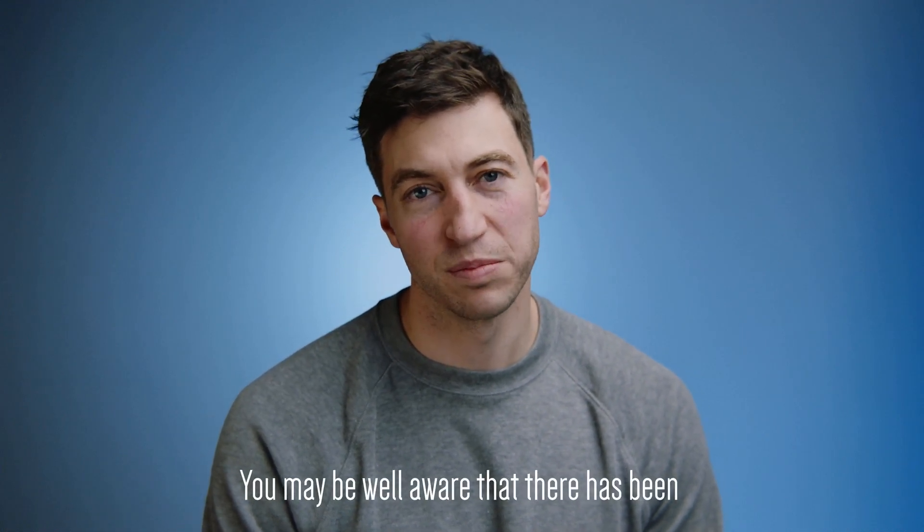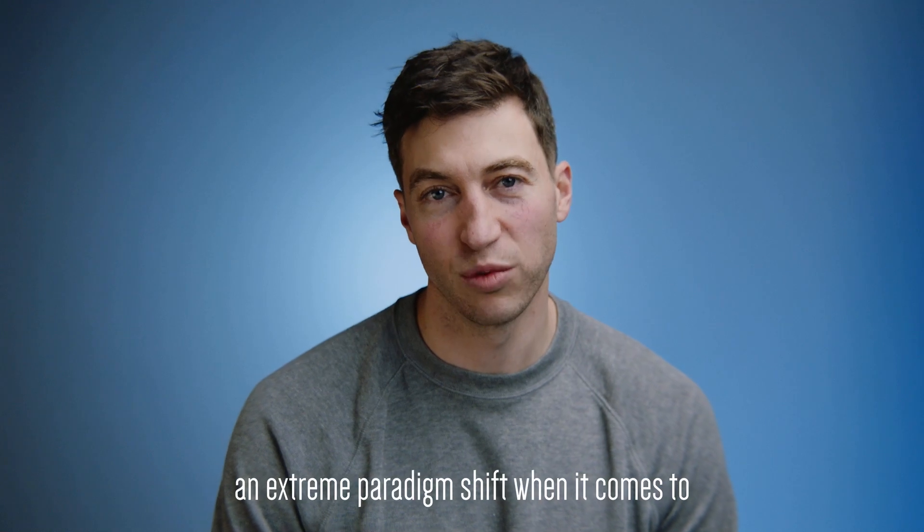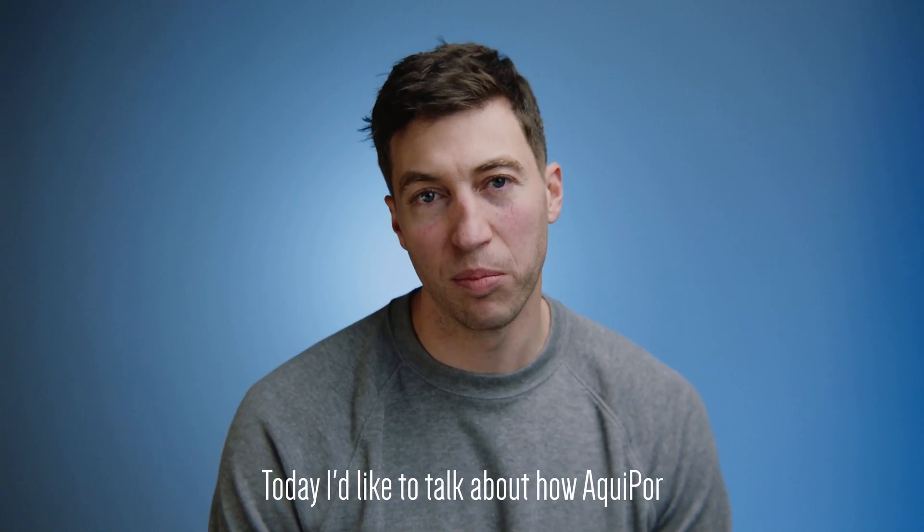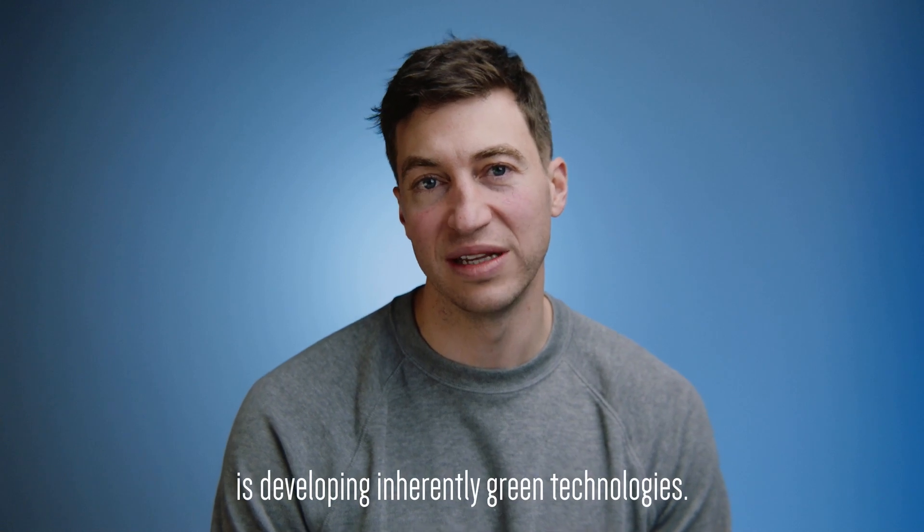Hey everyone, Greg here with Aquapor. You may be well aware that there's been an extreme paradigm shift when it comes to environmental awareness. Today I'd like to talk about how Aquapor is developing inherently green technologies.